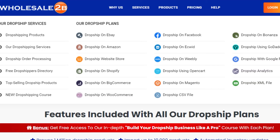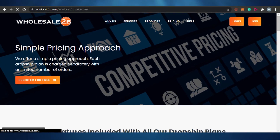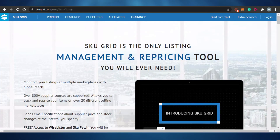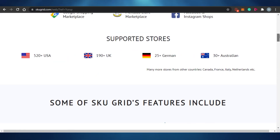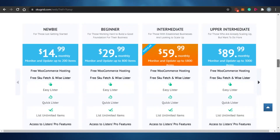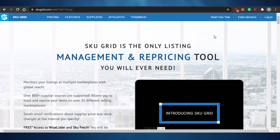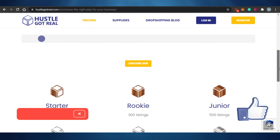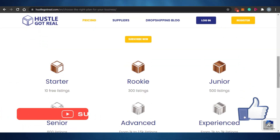These are the different drop shipping software options you can use for your Amazon drop shipping. This software will help you automate your business really easily. I hope this video was helpful — make sure to give it a thumbs up and subscribe to the YouTube channel.